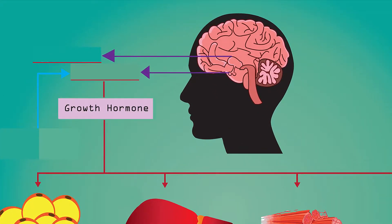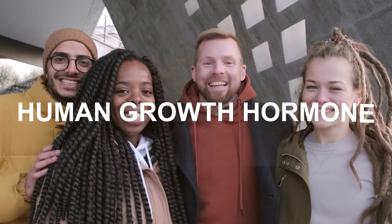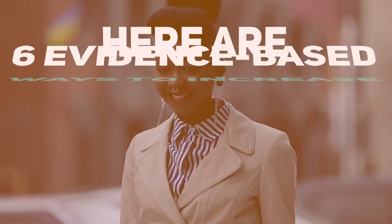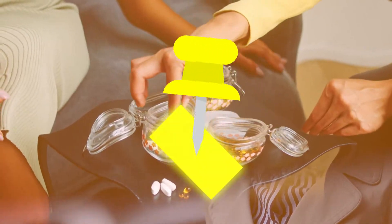Growth hormone is an important hormone produced by your pituitary gland, also known as human growth hormone. It plays a key role in growth, body composition, cell repair, and metabolism. Here are 6 evidence-based ways to increase growth hormone levels naturally without taking any supplement.